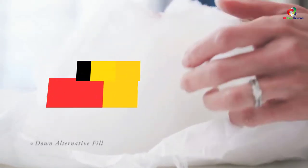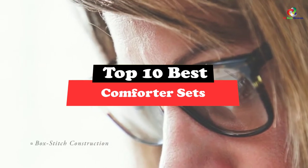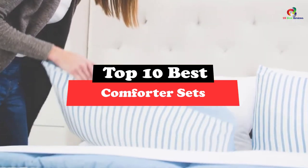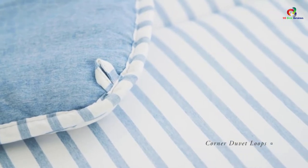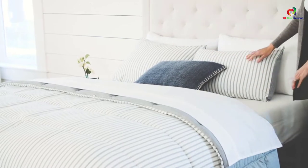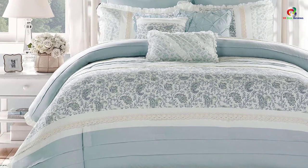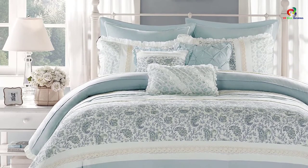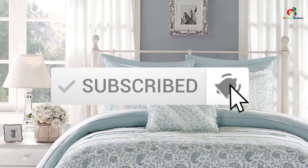Hey guys, in this video we're going to be checking out the top 10 best comforter sets. Through extensive research and testing, I've put together a list of options that will meet the needs of different types of buyers. So whether it's price, performance, or particular use, we've got you covered. I've included links in the description box down below, which are updated for the best prices. Like the video, comment, and don't forget to subscribe. Now let's get started.